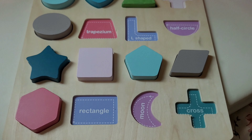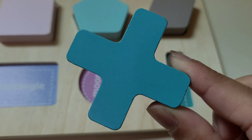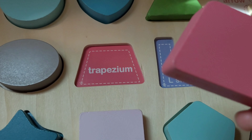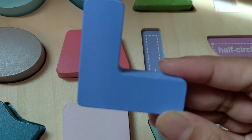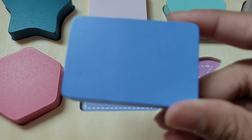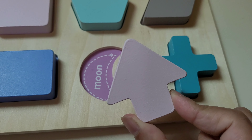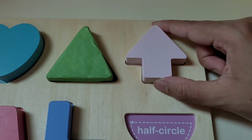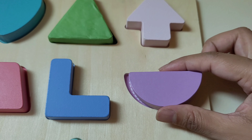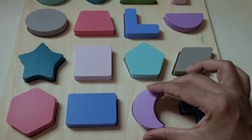Great job, kids! We still have some shapes left here, so let's fill these blocks too. This shape is a cross — cross will go here. And this shape is a trapezium — trapezium will go here. And this is an L shape — L shape will go here. And here we have a rectangle — rectangle will fit here. And this is an arrow — arrow will go here. This is a semicircle, or we can say half circle — this half circle will go here. Now here we only have left this moon shape, so let's put this moon shape right here.